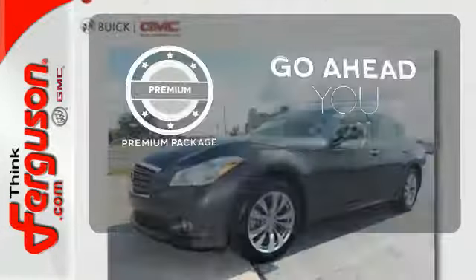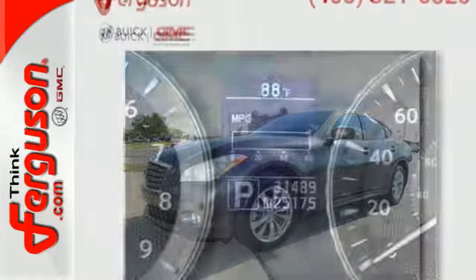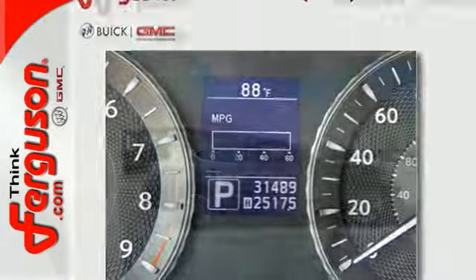For those who enjoy the finer things, the premium package is included for you. That cutting edge technology mixed with its impressive performance makes for a true gem.